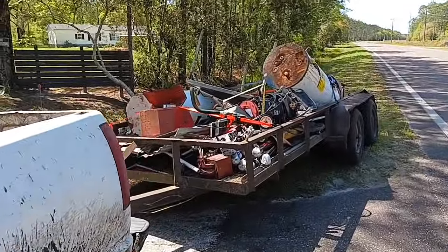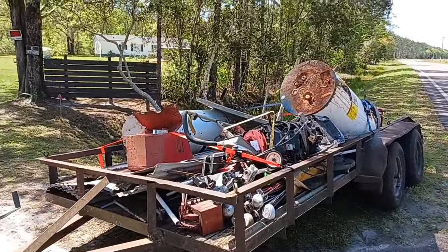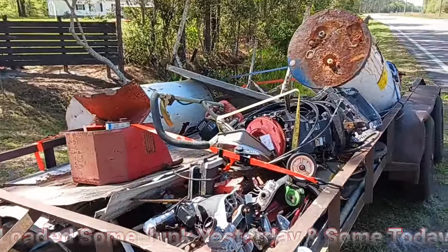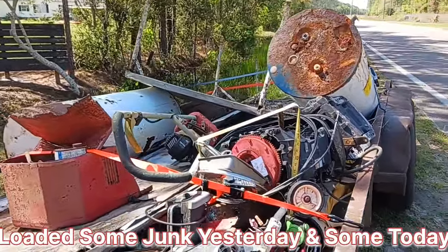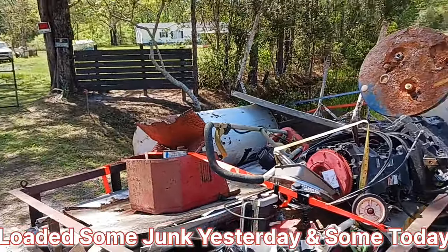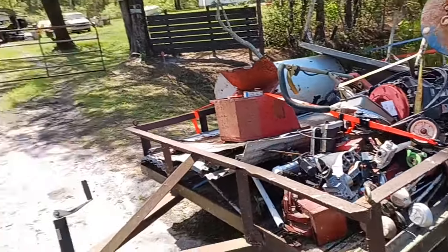Hey everybody, welcome back to the YouTube channel Living the Country Life with Thomas Cullens. Today we're here at my house. Yesterday I loaded the trailer up but didn't get any footage of it, so today we're fixing to leave my house and go to the scrap yard — Gilchrist County Recycling.